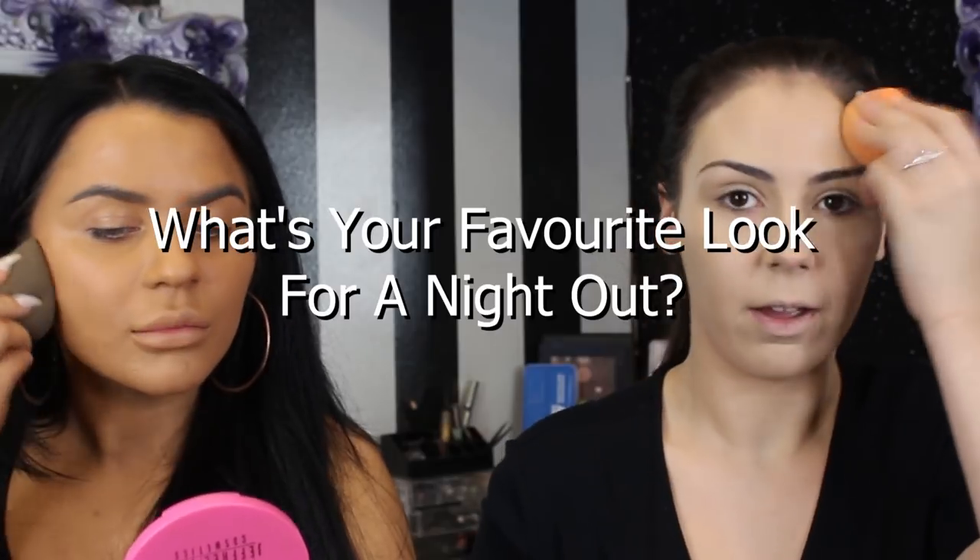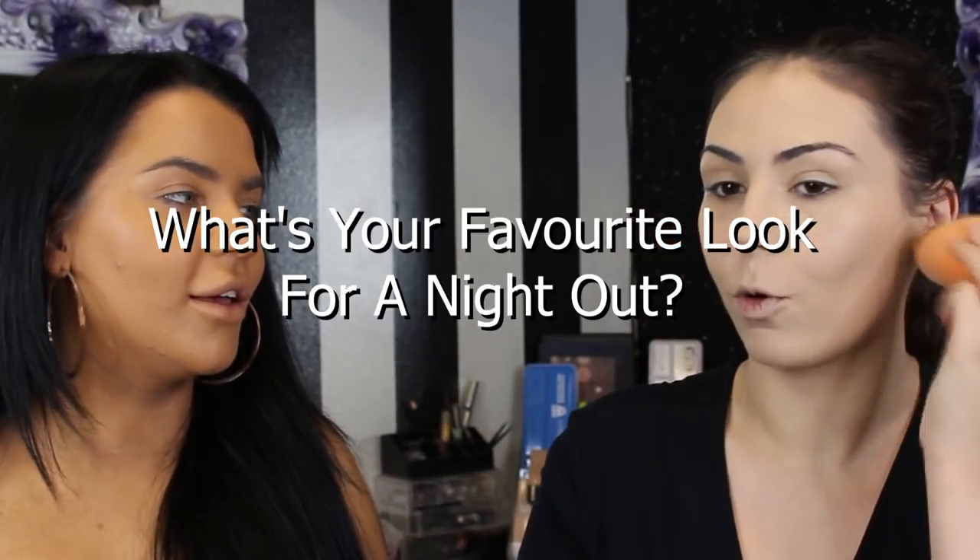Enya from Ireland — she asked: what's your favourite look for a night out? Ours is a dark smoky bronze. And if we're feeling adventurous, a little bit of glitter. Dark smoky bronze with a little bit of glitter if we're feeling adventurous.